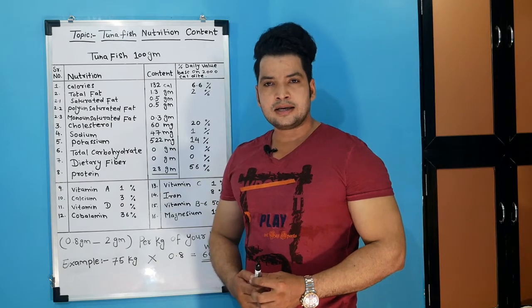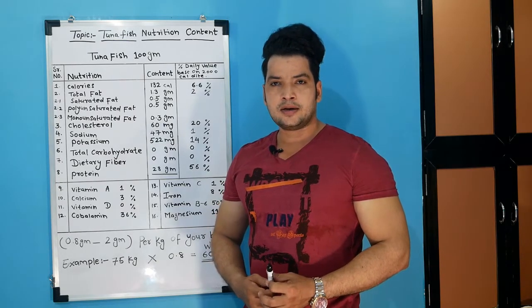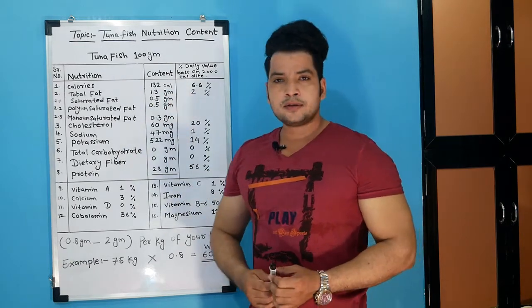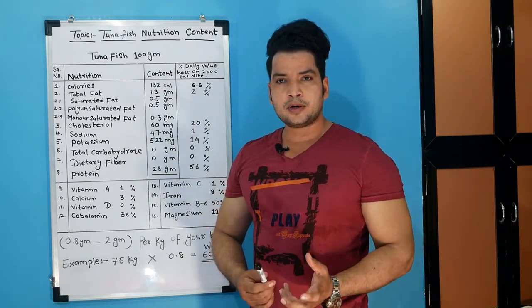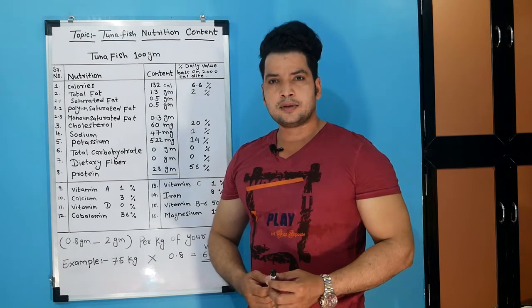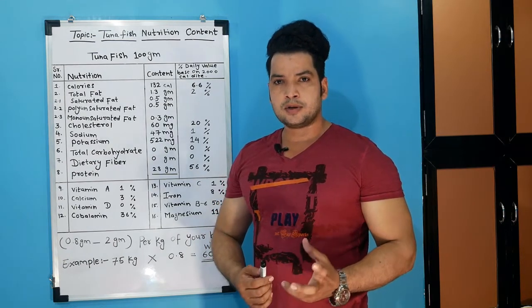Hi guys, this is Zaheer Siddiqi. Today we will talk about fish nutrition content. Almost we get very good protein in fish. All fish are good but we are taking tuna fish because we get more protein in it.